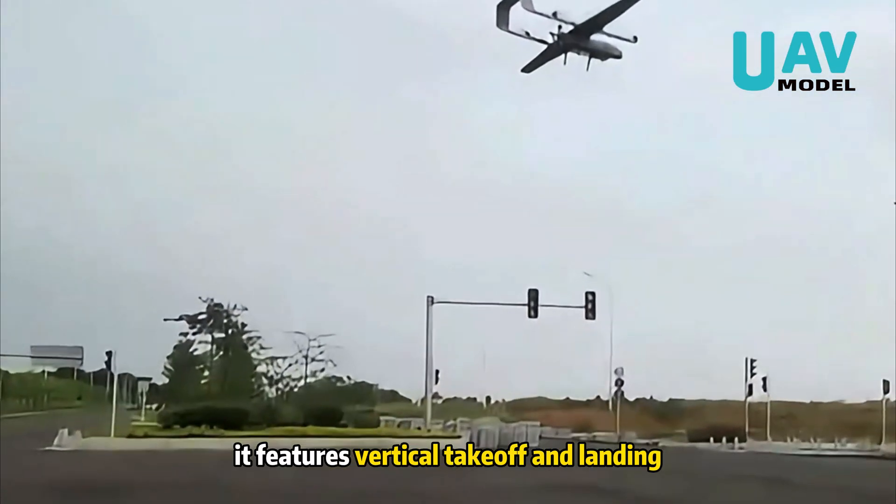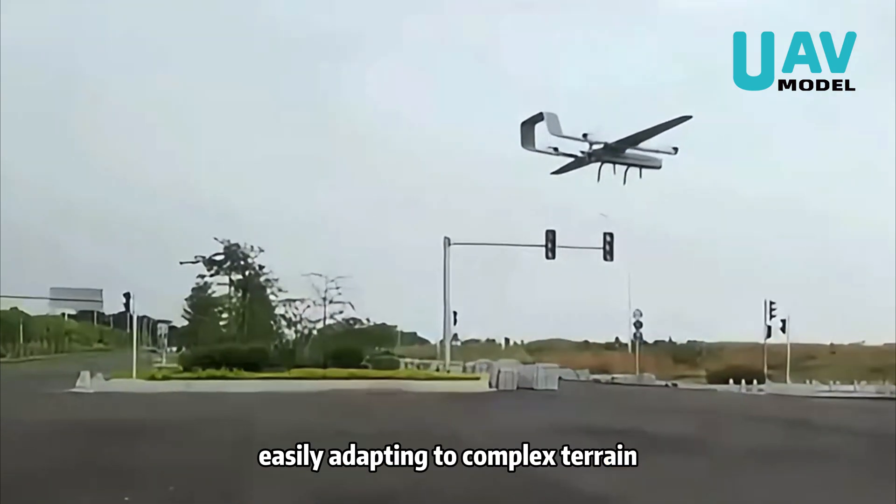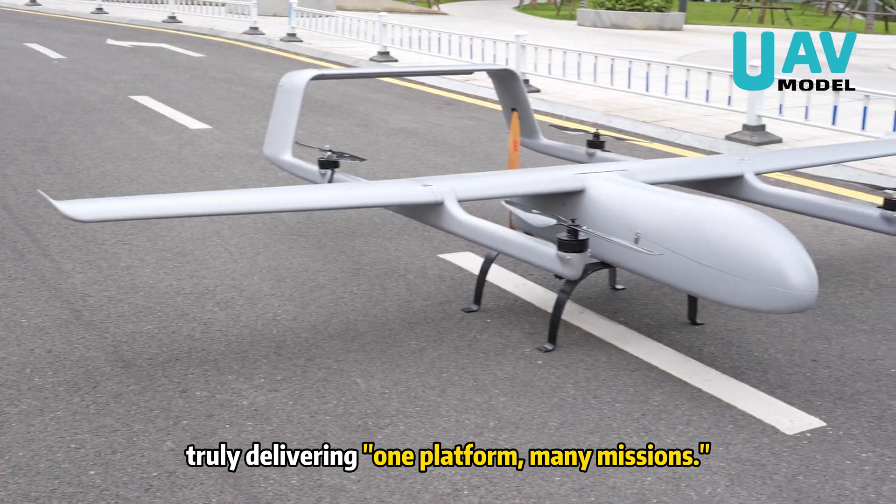More importantly, it features vertical takeoff and landing, removing the need for runways and easily adapting to complex terrain, truly delivering one platform, many missions.